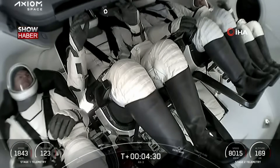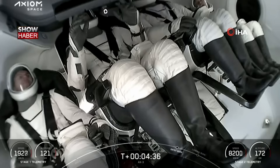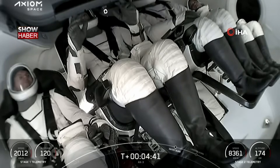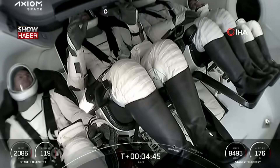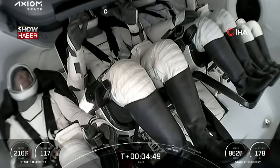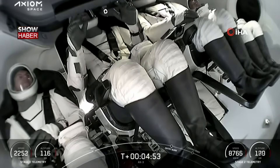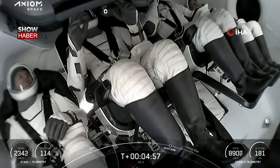Great view there of our crew on board. You can always keep an eye on their telemetry in the bottom corner of your screen. We should be just about a minute and a half away from that entry burn start. Dragon, SpaceX, trajectory nominal — we continue on a nominal trajectory with Dragon.